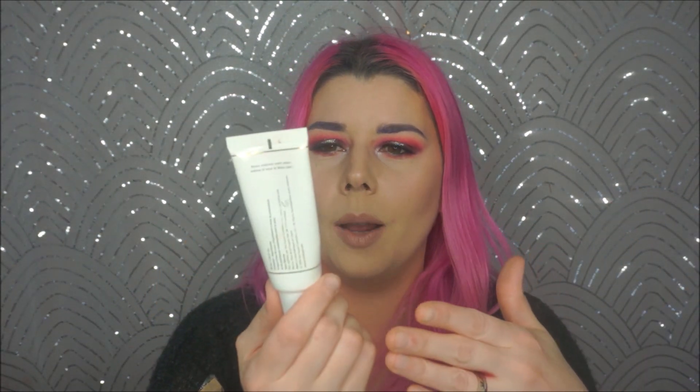The next is the Too Faced Hangover Replenishing Face Primer. This was fine - I had used it for a while. It's more of a lotion-y kind of primer; it doesn't have silicone in it, which is what I wanted when I tried it. But I've since found better ones that are less expensive, so it was fine.